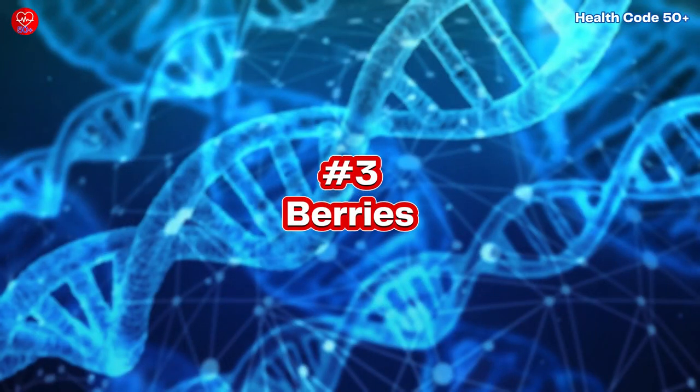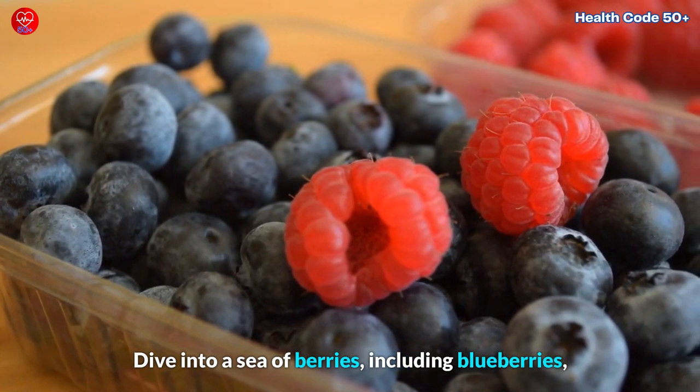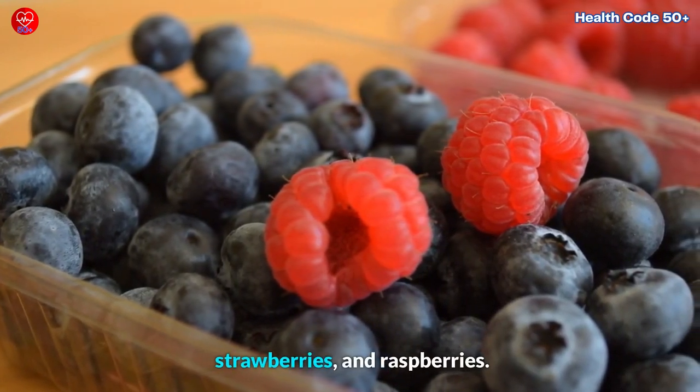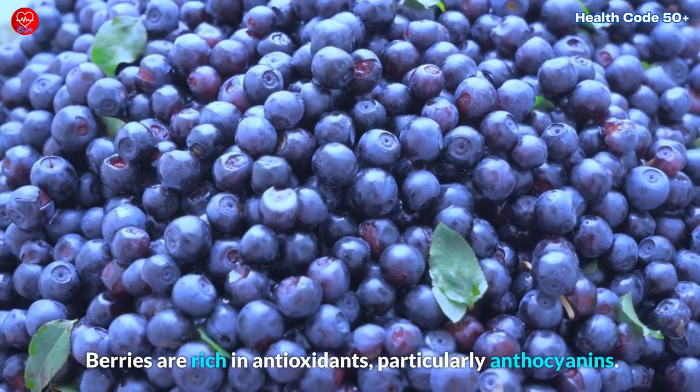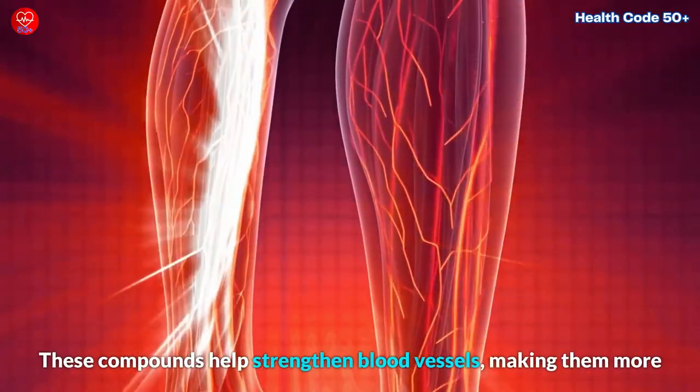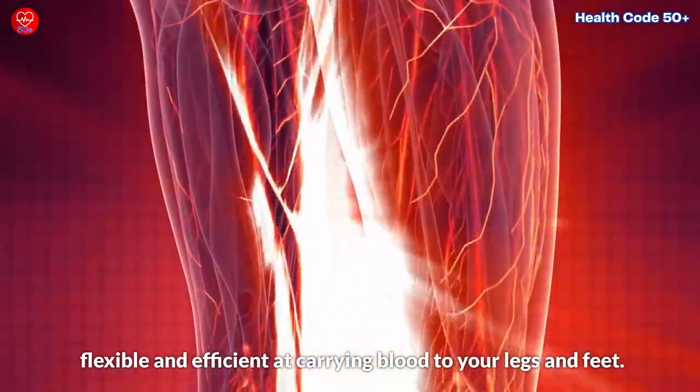3. Berries. Dive into a sea of berries, including blueberries, strawberries, and raspberries. Berries are rich in antioxidants, particularly anthocyanins. These compounds help strengthen blood vessels, making them more flexible and efficient at carrying blood to your legs and feet.